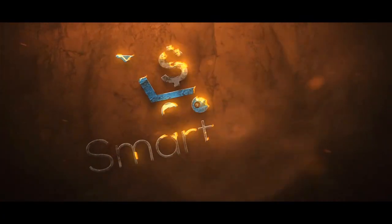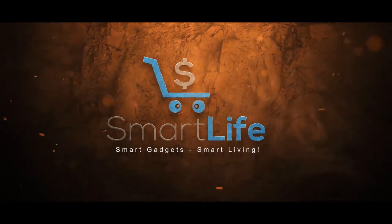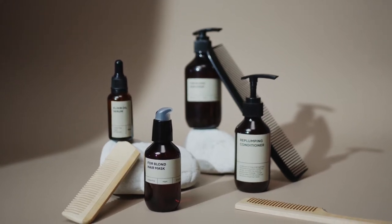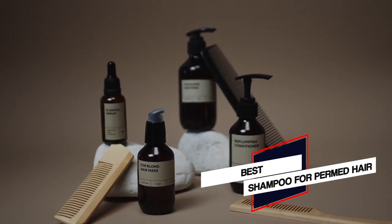Please check the link in the description below for more details. Let's dive into the video. In this video, we'll show the 5 best shampoos for permed hair on the market that will help you to choose the best one for you. So, let's dive into the video.